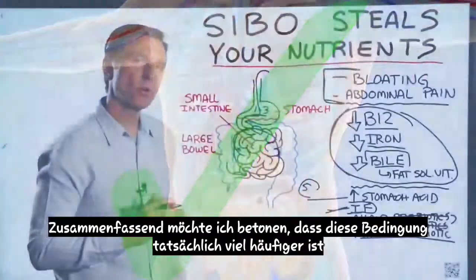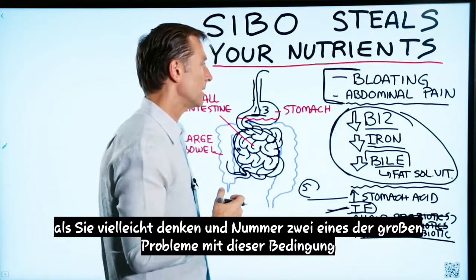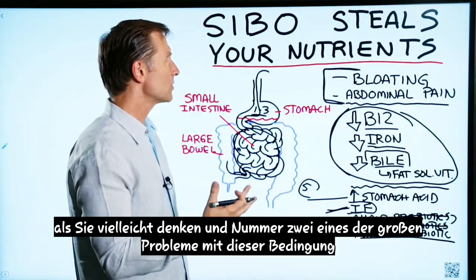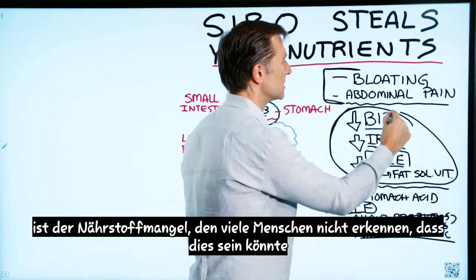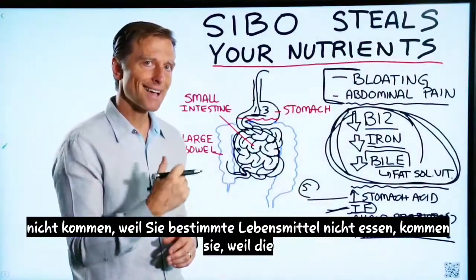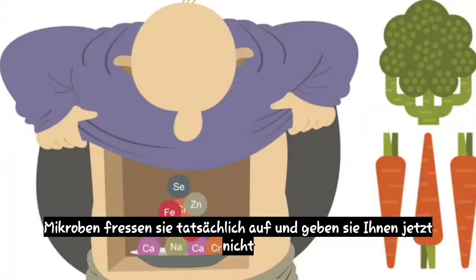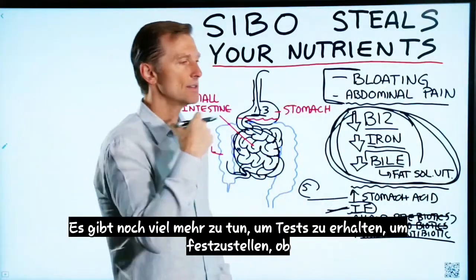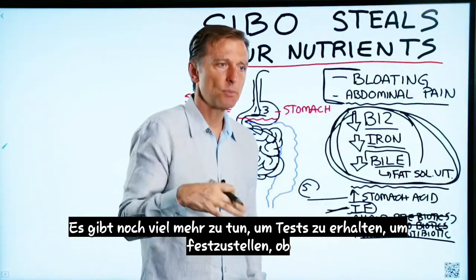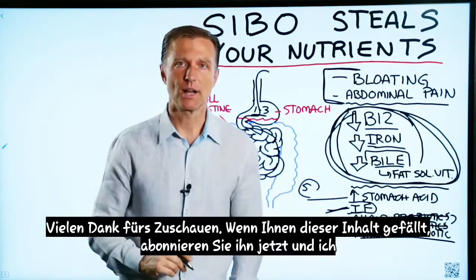So in summary, I wanted to emphasize that this condition is actually way more common than you might think. One of the big problems with this condition is the nutritional deficiencies that a lot of people don't realize could be creating symptoms they're not aware of. Those nutritional deficiencies are not coming because you're not eating certain foods — they're coming because the microbes are actually eating them up. There's a lot more to this condition as far as getting tests to determine if you have it. I put some links down below for additional information. Thanks for watching.